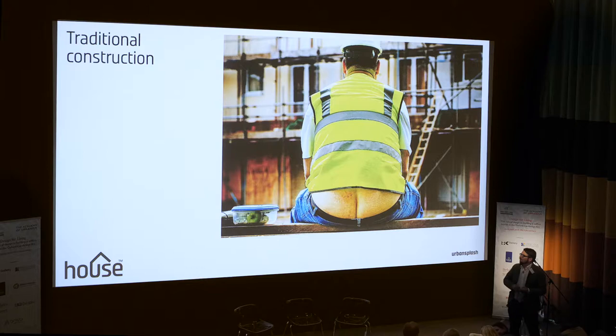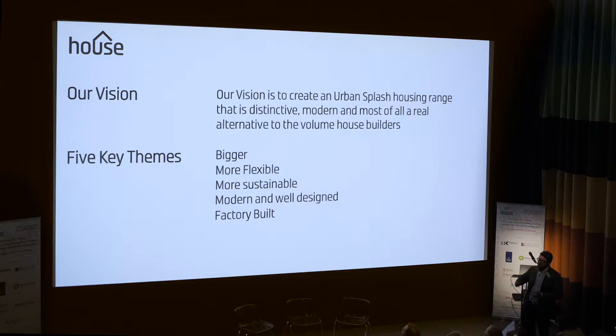It's a serious point about safety and efficiency and quality as well. So when we set up House, which is our new house building part of Urban Splash, we had this clear vision to create a real distinctive alternative to the volume builders.